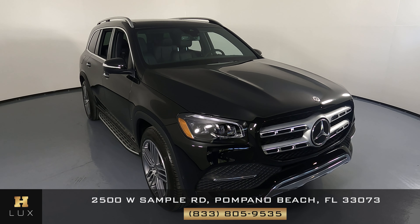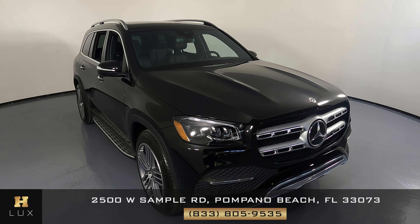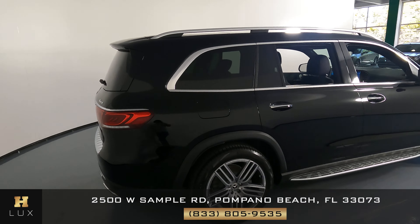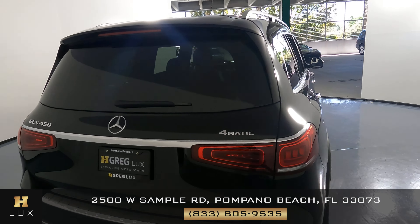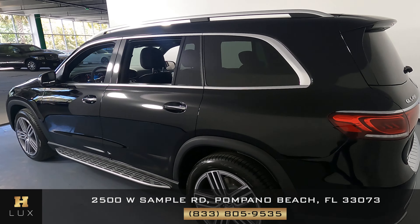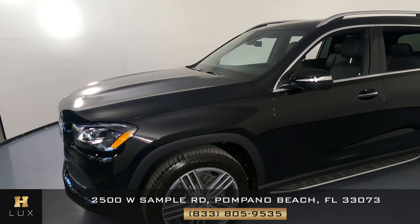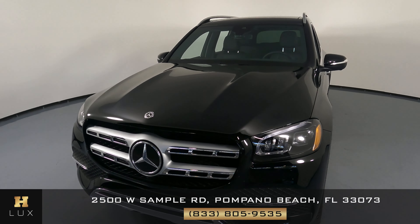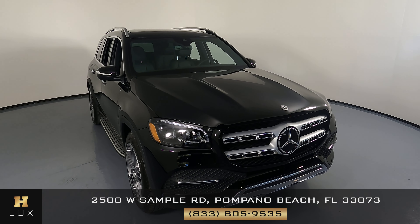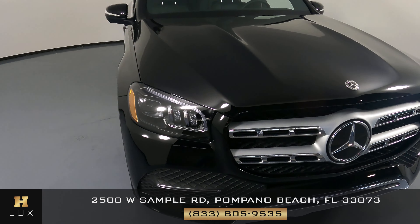Hello and welcome to HGreg Lux. Here I have a 2021 Mercedes-Benz GLS 450 4Matic. This car came with a clean Carfax report. In this video I'm going to show you around the car and look for any kind of damage including scratches, dents, chips, or anything else. Here at HGreg Lux we want to be as transparent as possible and give you total peace of mind. We'll go panel by panel, starting with the front bumper.